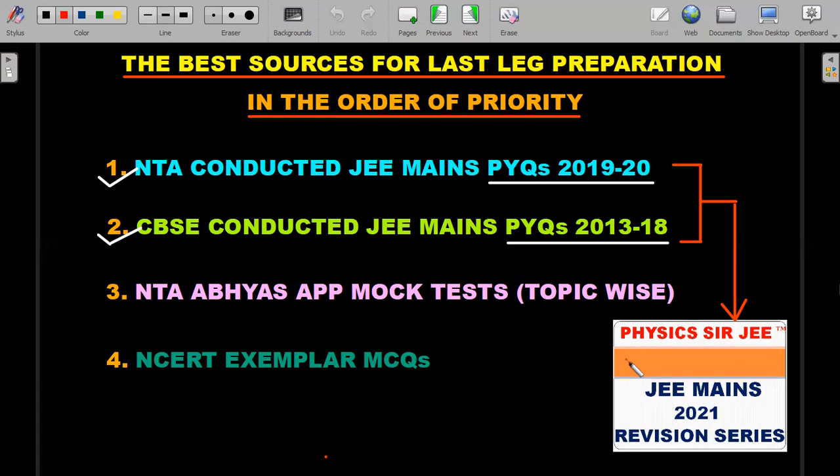If you still have time and want deeper preparation, the third source is the NTA Abhyas app mock tests. You don't need to download the app and write the test — just type it in your Google search bar and you'll find resources where people have divided these mock tests topic-wise. There are around 100 mock tests, and all those questions are divided by topic so you can practice only what you want. For example, if you're troubled by rotation, you only do the rotation part. Some questions from the NTA database are used here, so there have been repetitions — including in the September shift last year.